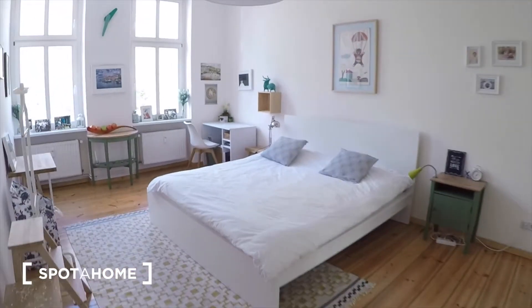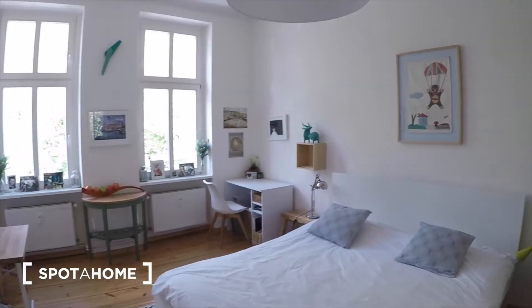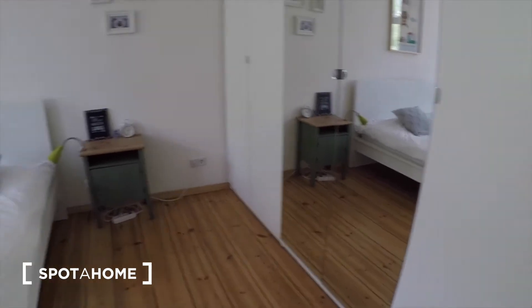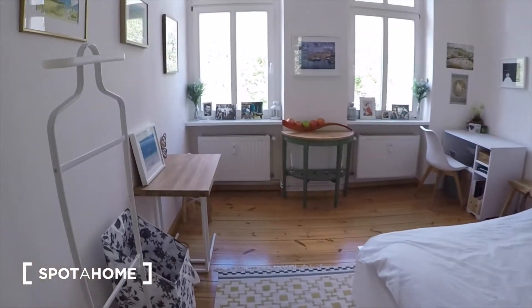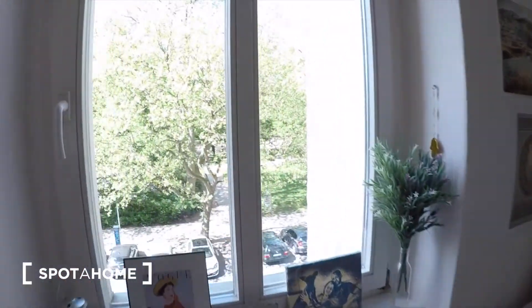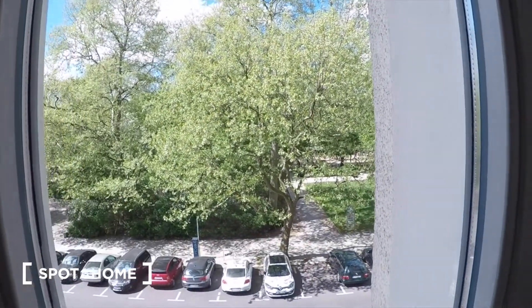The bedroom is around the corner here. You have a nice big double bed and, as you can see, it's really bright with lots of light. There you have some storage space and a desk, and there you can see the park outside.